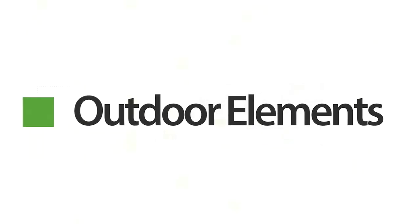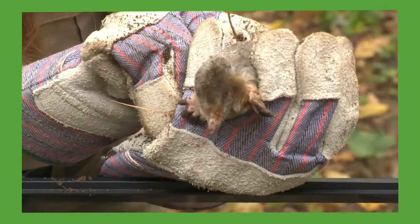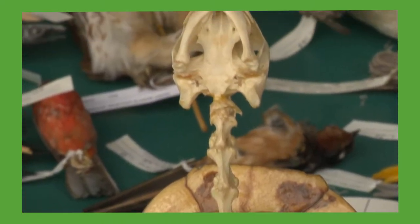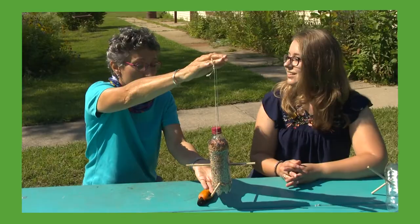On this week's Outdoor Elements, we'll take a look at the eastern mole and find out how they are actually a good thing for your yard. We'll take a look at how animals are preserved in different ways so they can be studied. But first, we'll find out how you and I can do things to benefit bird migration.